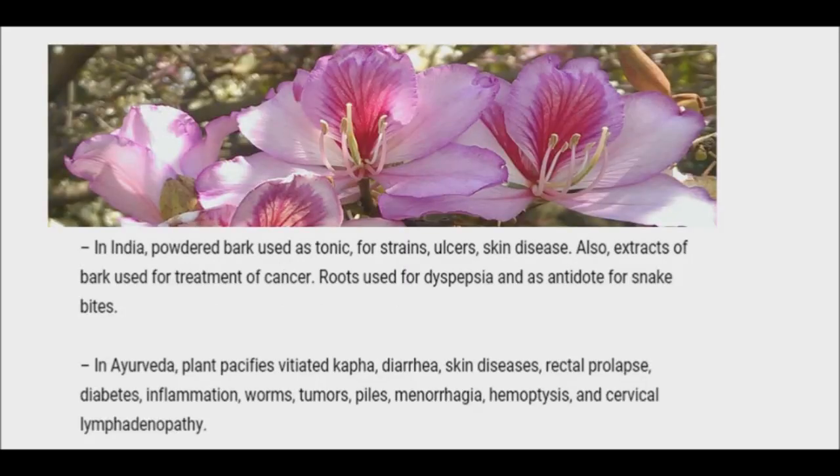Orchid tree helps slow the growth of cancer cells. It shrinks the cancer cells and makes them undergo apoptosis. You can have the decoction of the flowers and stem.